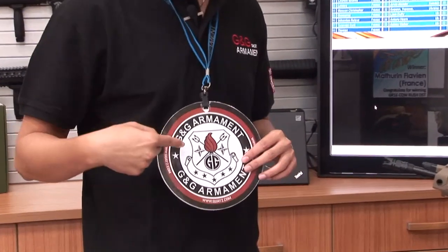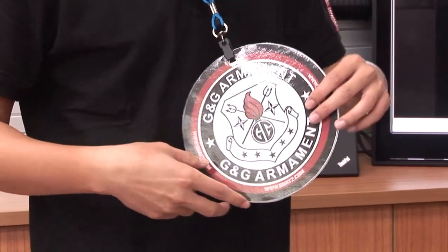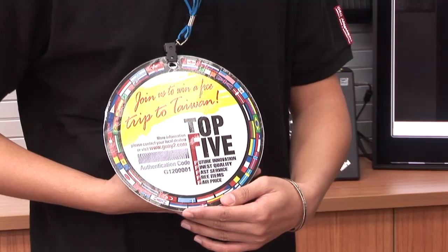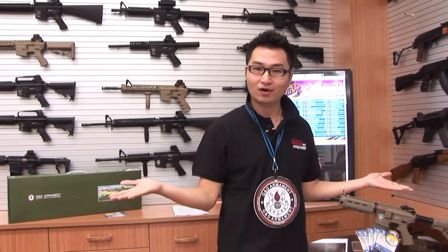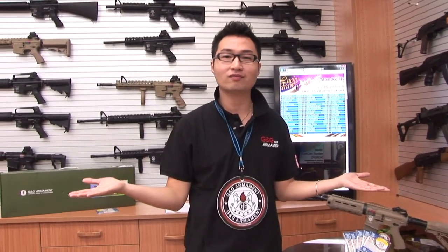Before the start of our lucky draw, G&G would like to inform our supporters that since December 3, 2012, to enter G&G monthly lucky draw, you need to use the registration form on our website to register yourself as a member of G&G and then register the number on the back of the G&G Tag. Please be aware that numbers sent via email to our support team will not enter the activities. So, what are you waiting for? Register yourself and be part of the lucky draw right now.